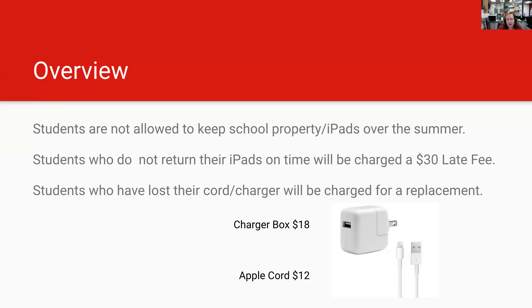In addition to looking for your iPad in its case, the other thing you need to look for is your charger box and your Apple cord. So you're looking for your charger box that looks like this, and the cord that you've been using this school year to charge your iPad.